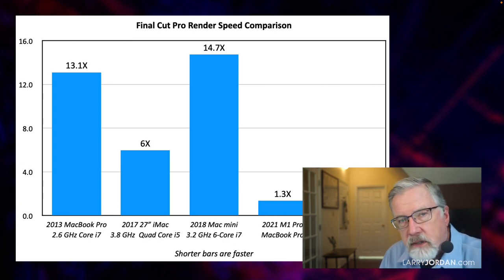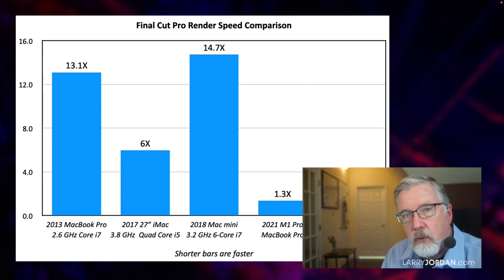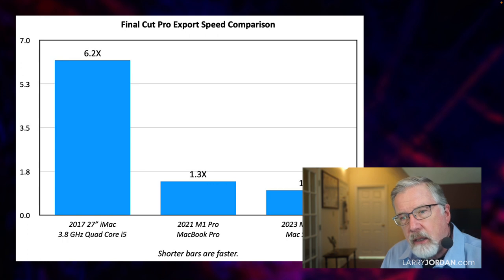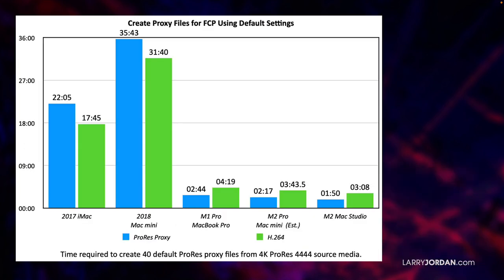Speeds up to five, six, seven times faster and more mean that you're not waiting on rendering as long as you used to. If we look at export times, the Mac Studio is 1x. The MacBook Pro is almost the same speed, a little slower. But look at the i5 27-inch iMac — six times slower. The shift to Apple Silicon means you're spending less time waiting for the computer to calculate stuff.